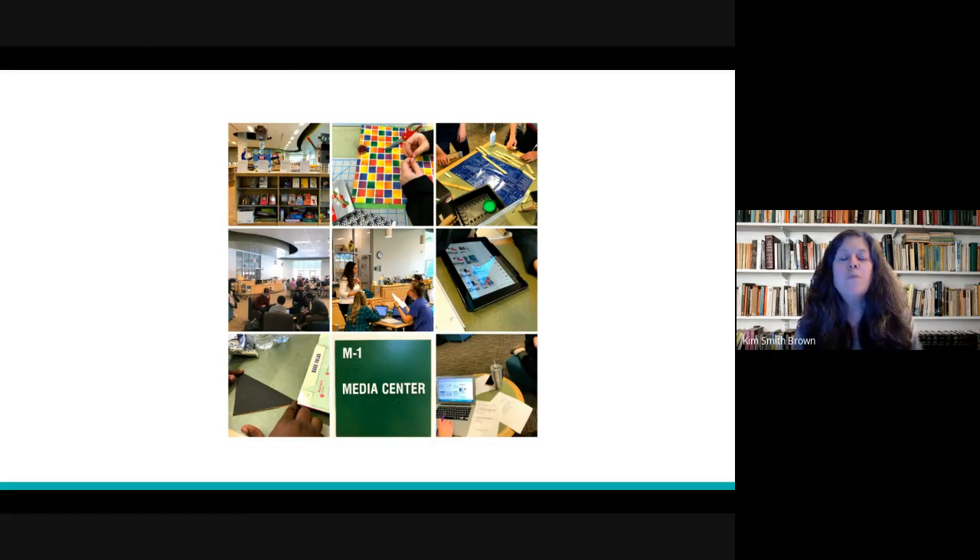Some people have the mistaken idea that the word media center is just a fancy term for a library, when in fact libraries have evolved into media centers. The materials that are provided in a media center go far beyond just print materials and databases. In addition to those things, you'll see a lot of collaborative work going on and a lot of hands-on instruction. The image you see here shows typical activities you'll see on a daily basis inside North Reading High School's media center.